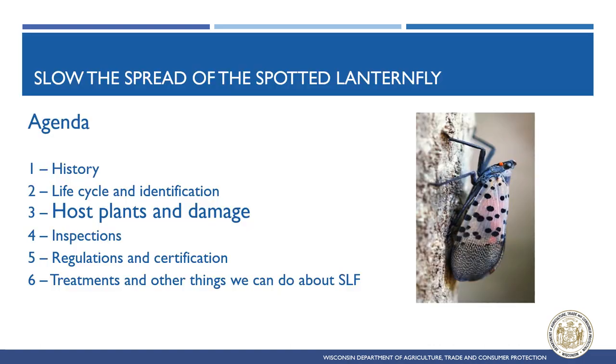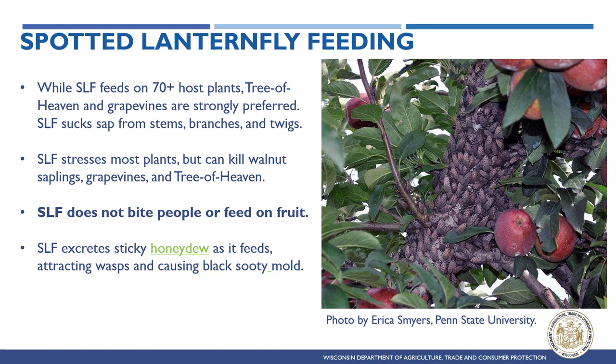Spotted Lanternfly sucks the sap of stems, branches, and twigs of over 70 plant species, though some are much more strongly preferred than others. Although feeding does not usually kill the plants it feeds on, walnut saplings, grapevines, and tree of heaven can succumb to the pest. Spotted Lanternfly cannot bite people and does not feed on fruit, but it excretes sticky honeydew attracting wasps and causing black sooty mold, which can block sunlight from reaching fruit and leaves. Large numbers of Spotted Lanternfly can also cause a nuisance and make it unpleasant to be outside.